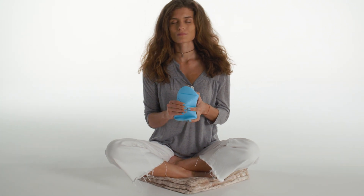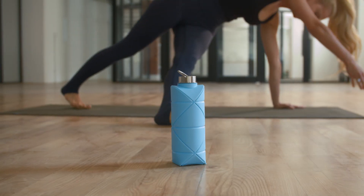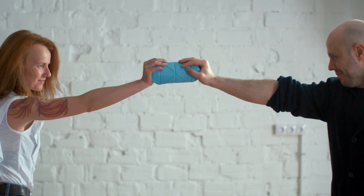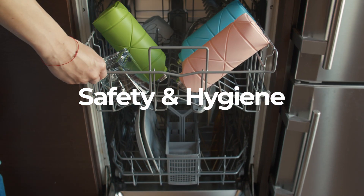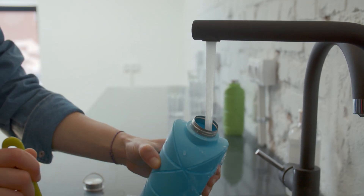But what makes the origami bottle so unique? There's no other collapsible bottle that's as stable when unfolded. Even those two randomly picked adults couldn't smash it. It's also food safe and BPA free. And because we left the creases on the outside, the inside surface is smooth and very easy to clean.